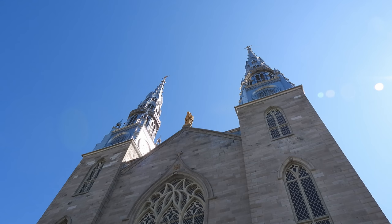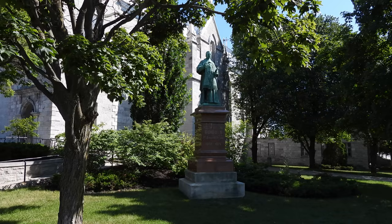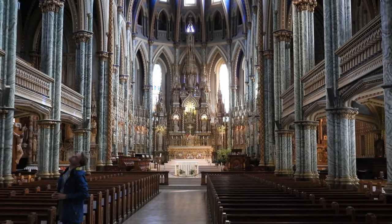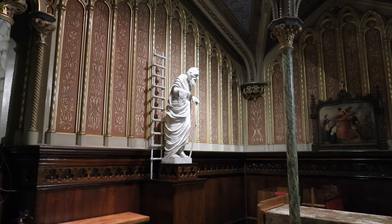This church is named the Notre Dame Cathedral Basilica and it was designated a National Historic Site in 1990. It is the oldest and largest church in Ottawa and construction was completed in 1846. We noticed that the exterior was fairly reserved but inside it was surprising in its ornate design with its carved features and stained-glass windows.